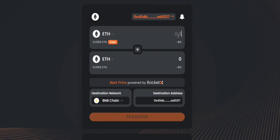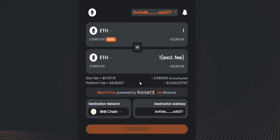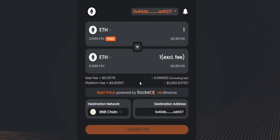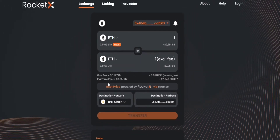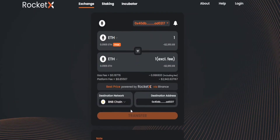Here you can enter the values. Let's say you want to bridge one ETH token on the Ethereum network to ETH on the BNB chain using RocketX. You can see that you'll be receiving one full ETH token excluding the fee. A detailed breakdown of the overall fee is mentioned here, and remember that this is not the final fee you'll end up paying. There is of course a gas fee associated with this transaction, and you'll get to know that only after you read the disclaimer and click on transfer.